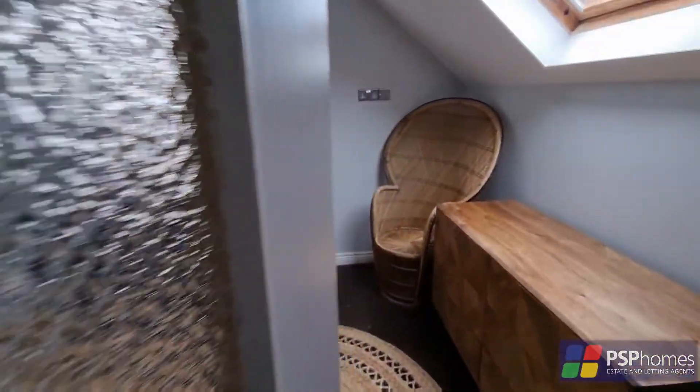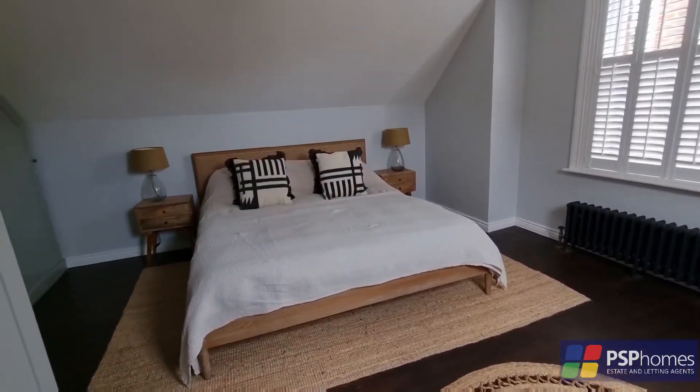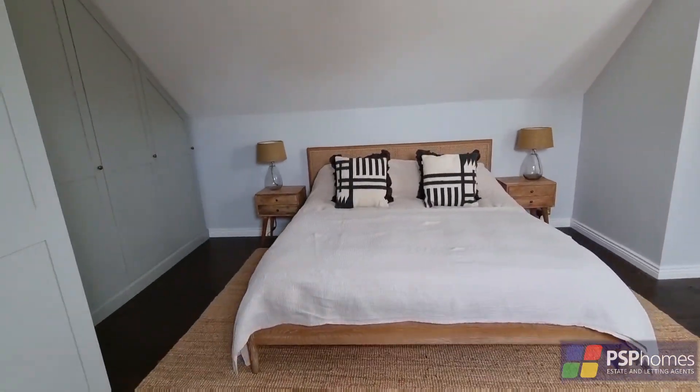Whilst the main bedroom is truly delightful with exposed floorboards, cast iron column radiator, bespoke shutters and a range of bespoke fitted wardrobes.